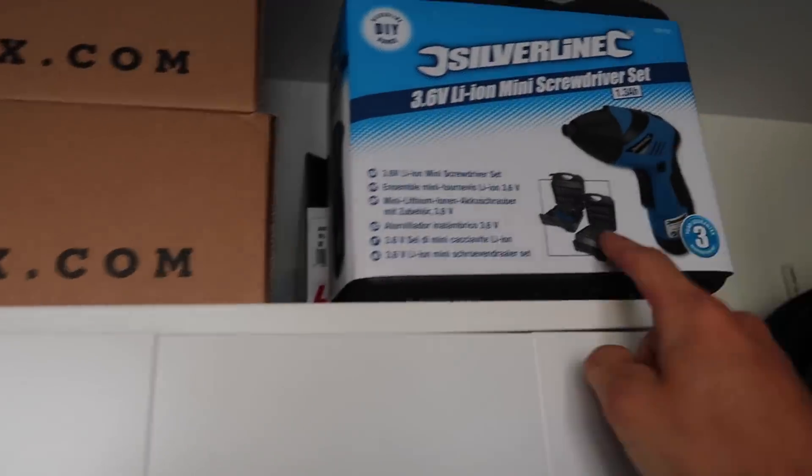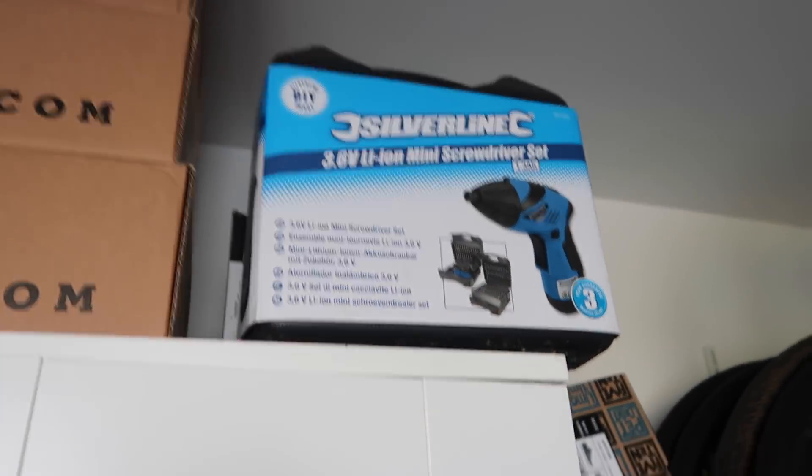My most recent sponsor is Silverline. I've got skill saws, jigsaws, drills. This is a cool little drill — I want to put Allen key attachments on it so you can be really fast when you're putting on your disc rotor, because isn't that one of the most tiring things, putting on a disc rotor with those tiny little Torx bolts?